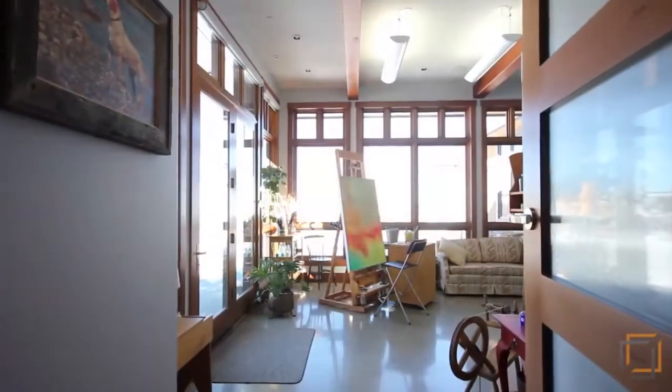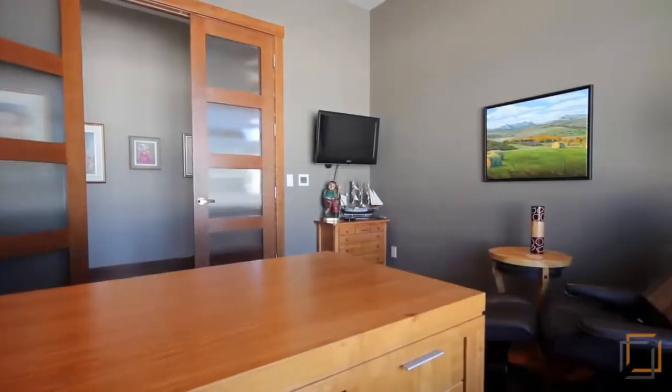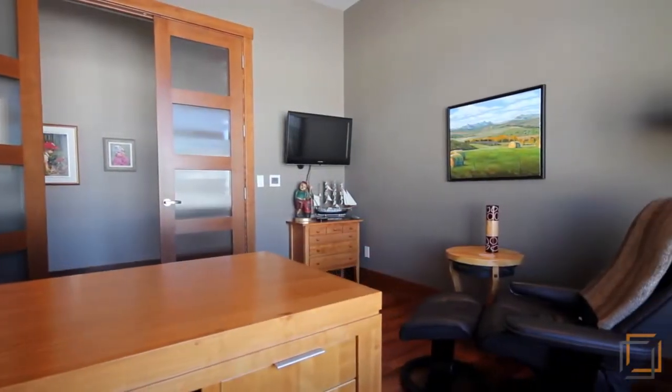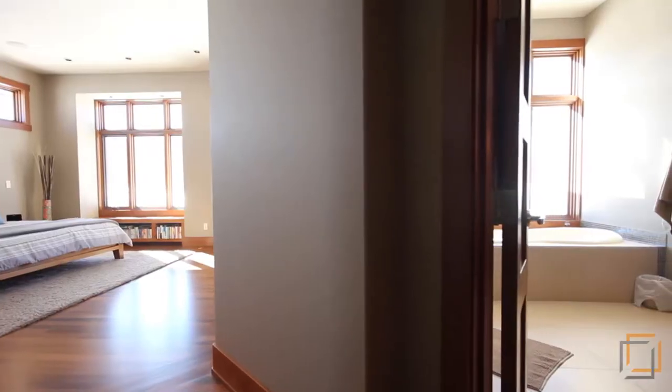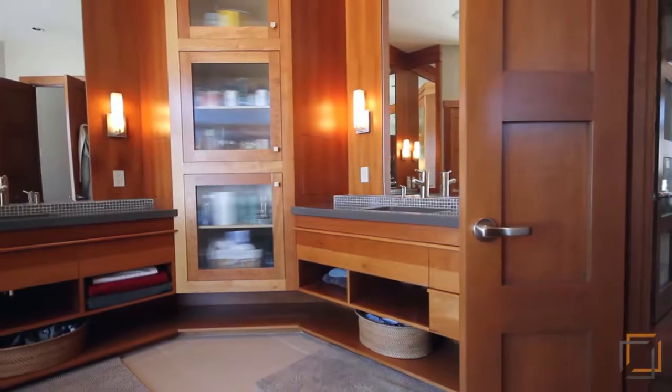Stimulate your creative spirit from the comfort of your own home in the beautiful, inspiring art studio, or be productive in your very own home office boasting soundproof walls. Every bedroom comes with accompanying walk-in closets and en-suites, along with Brazilian teak hardwood flooring throughout.